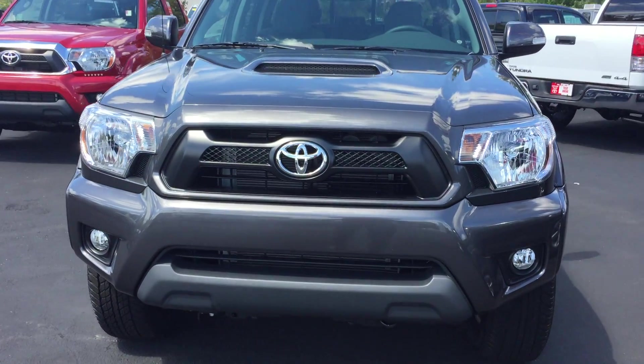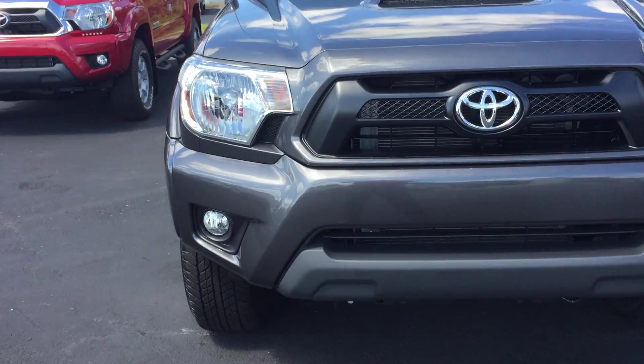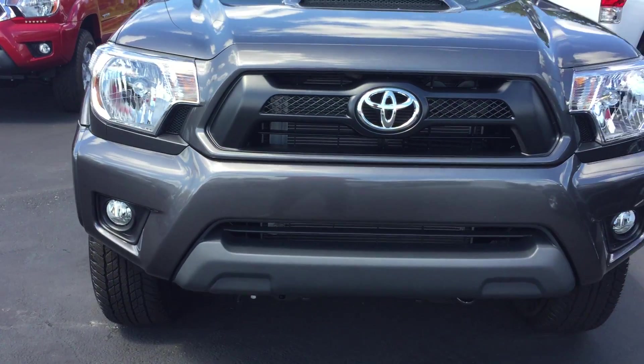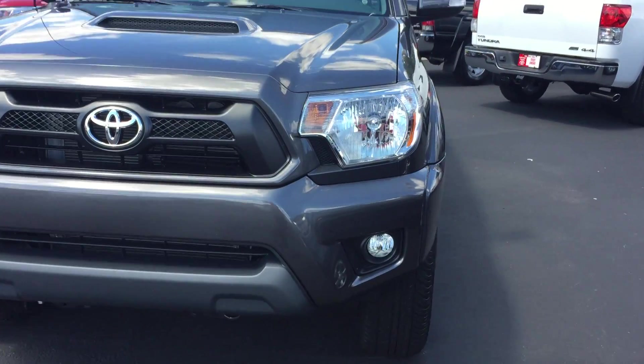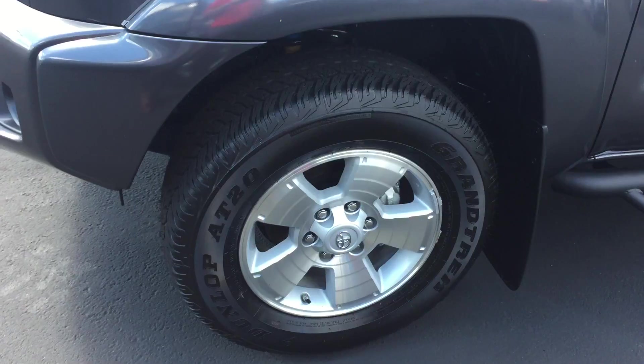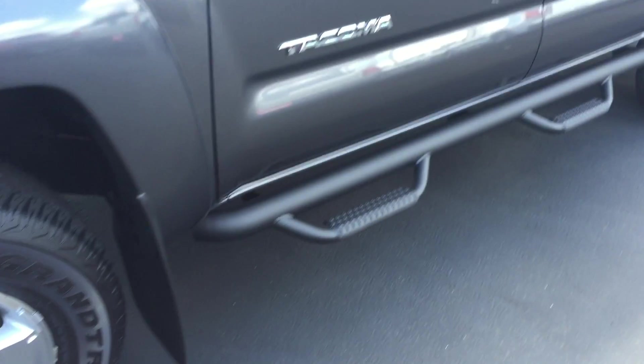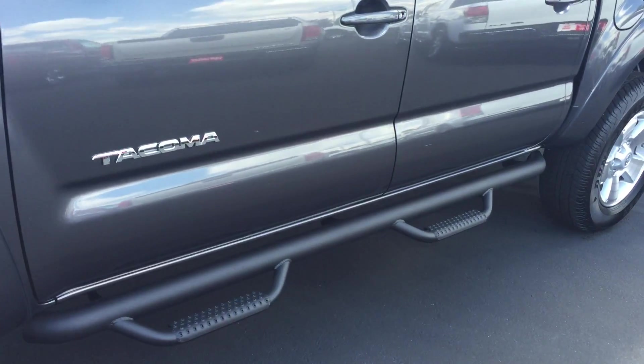As you can see, it's part of the TRD Sport Package. You also have the hood scoop, your fog lamps, your aggressive front fascia, and headlights. Alloy wheels with all-terrain tires. You have your mud flaps here. You also notice the Predator step bars to help you get in and out of the vehicle.